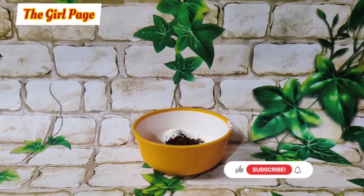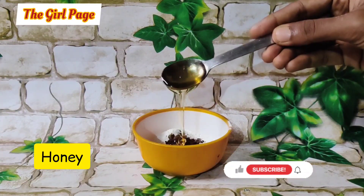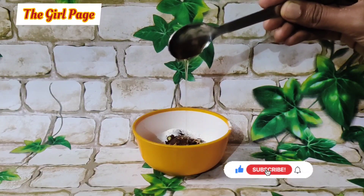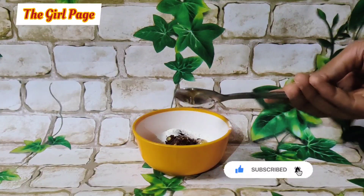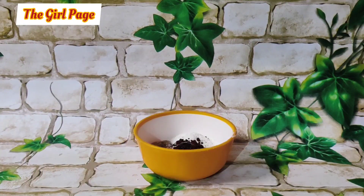Coffee is a super exfoliator — it can stimulate your skin's blood flow and help reduce acne. You can also add honey, which will moisturize your skin and give you a more bright, white skin.